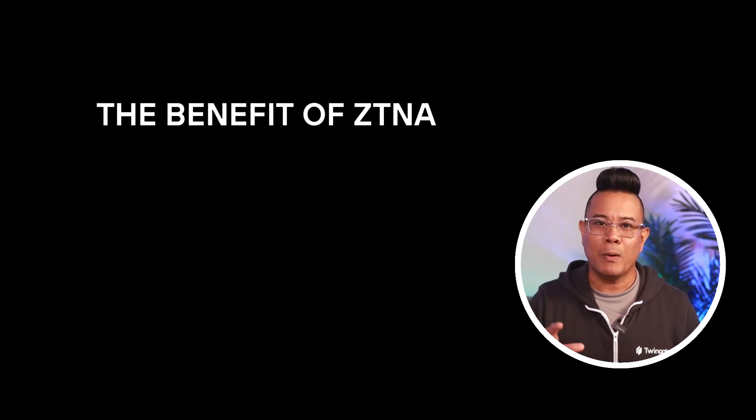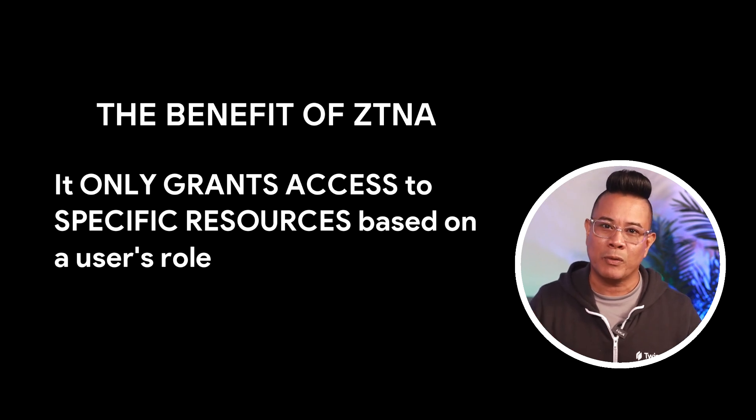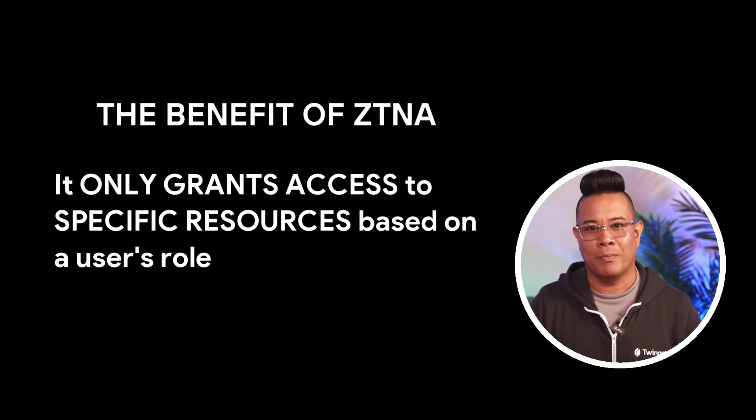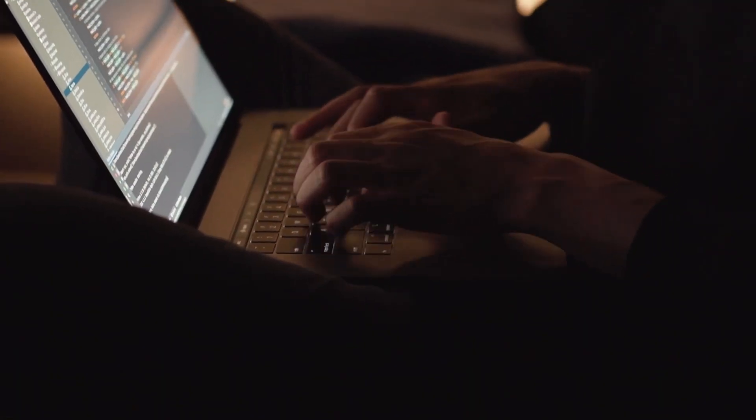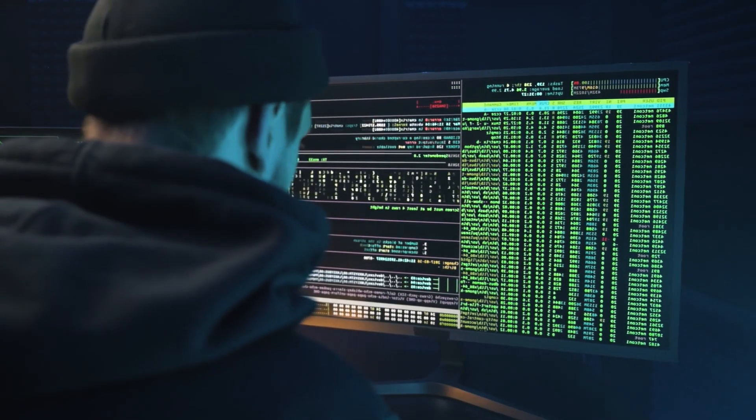Combined, these three principles drive a new approach to securing access to an organization's assets. Unlike a VPN, which allows access to any resource on the network, Zero Trust only grants access to specific resources based on a user's role. Granular access control based on the principle of least privilege prevents hackers from moving laterally through a compromised network. Explicit verification further mitigates cyber attacks — hackers may compromise a user's account, but identity is only one of the criteria ZTNA systems use during authentication. Device posture checks can also recognize a compromised user device and block access.